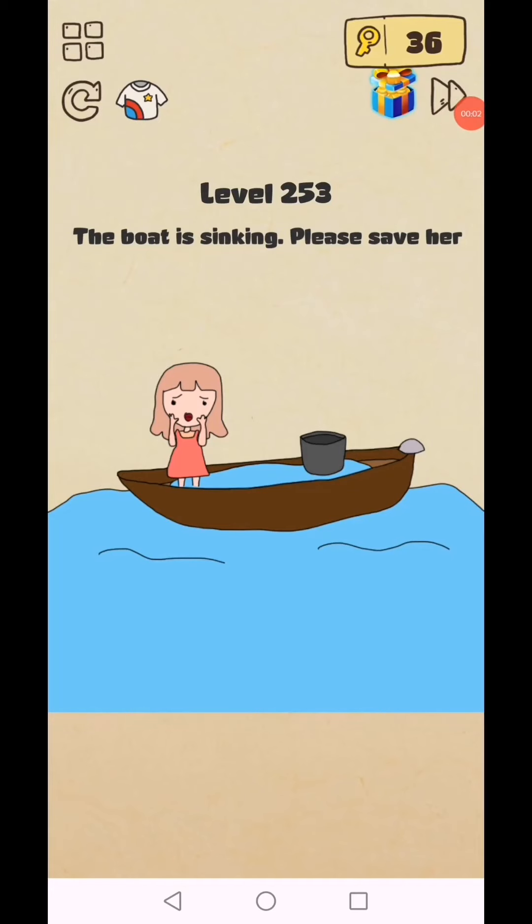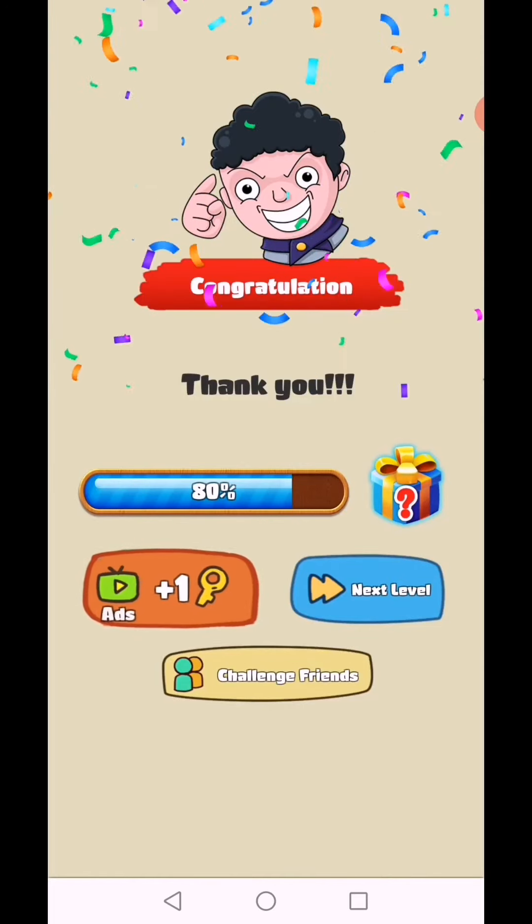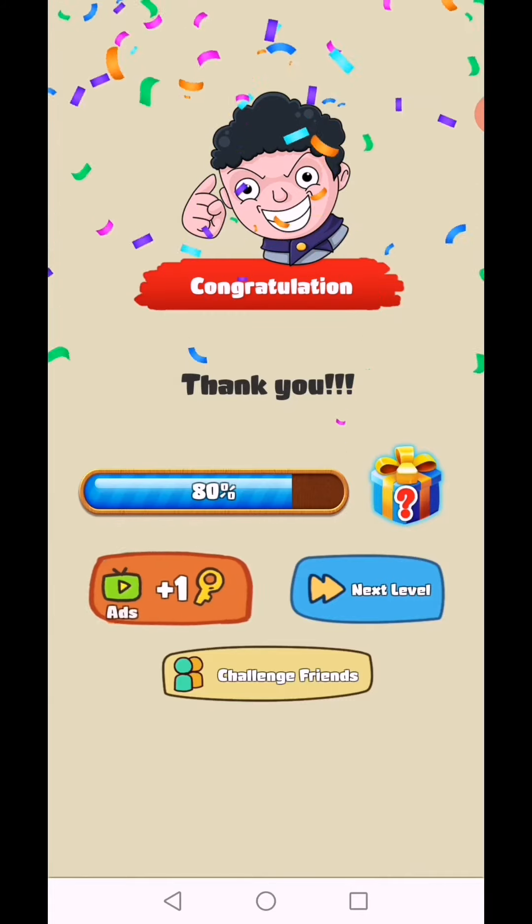Brain Crazy IQ Challenge puzzle level 253: the boat is sinking, please save her. Use this bucket, get the water off, and add this in. Level 253 complete.